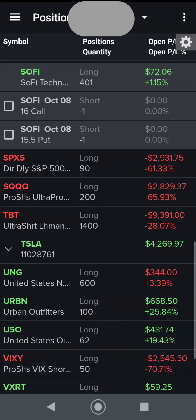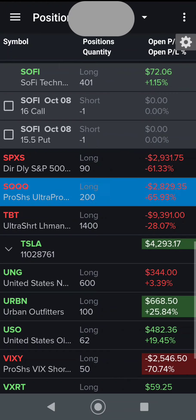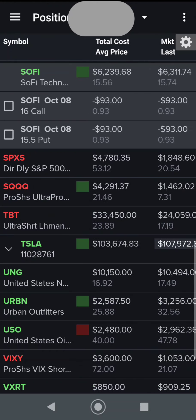Here we are — we have 401 shares. That one extra share was the initial tracking share when I started selling puts; I don't really need it now but I'll keep it around. October 8th is the expiration date. I sold the call at $16 and the put at $15.50. Currently the price is at $15.74, right in the middle, and you can see I just sold them so they're about even.